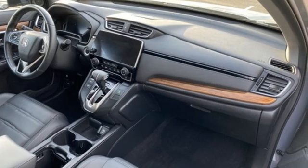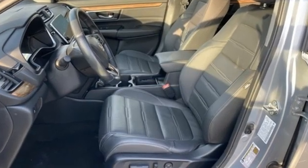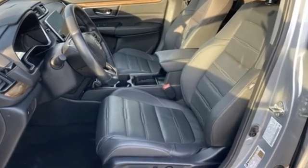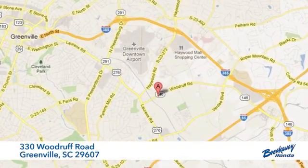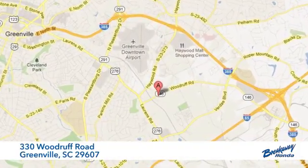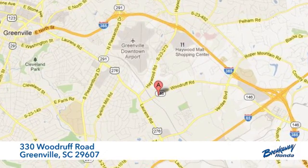Honda's created some of the most admired vehicles on the planet. The time is now. See it for yourself today. Call, click, or stop in today. We're conveniently located at 330 Woodruff Road in Greenville, South Carolina.